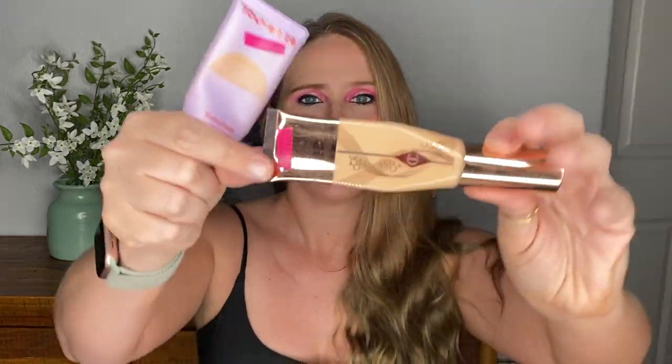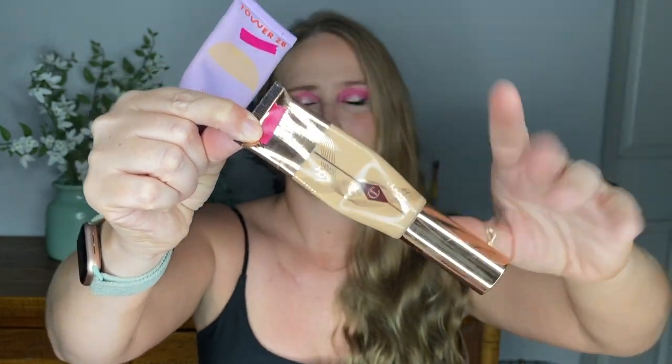Foundation — I have two: the Charlotte Tilbury Beautiful Skin Foundation in color three, and the Tower 28 Sunny Days Tinted Sunscreen in Melrose. One is a tint and one is a foundation — definitely different. You can actually see through the Charlotte Tilbury packaging now, which is exciting. I used the Charlotte Tilbury nine times. I was disappointed that I only used the Tower 28 three times. The reason it's in this project pan is because it expires in August, so I need to use it all up.